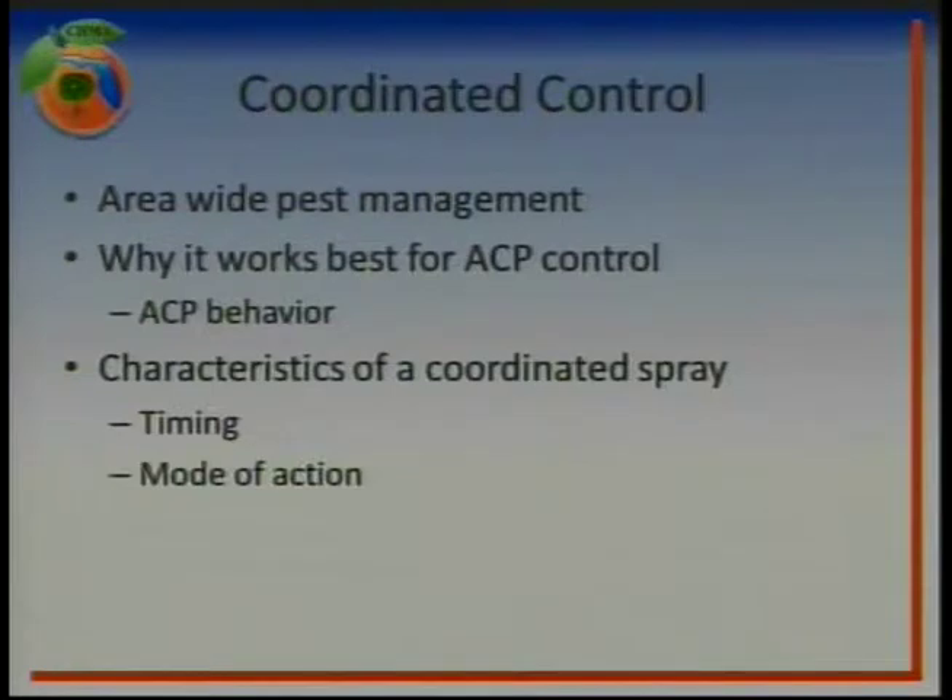What we're shooting for in the Chima program is coordinated control of the Asian citrus psyllid — that's area-wide pest management. Prior to HLB and greening and all that, we were kind of on a farm-based or individual approach, and we're moving away from that now with the area-wide management strategy to more of a cooperative, community-based approach towards psyllid management. You see area-wide approaches being utilized when you have a pest that's highly mobile, like a psyllid is. That's why we've employed this strategy.